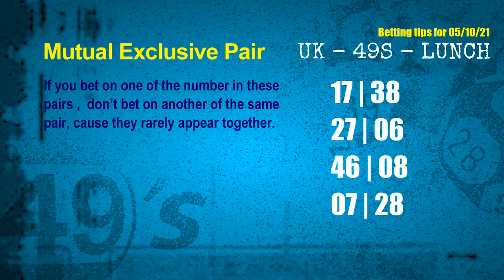Now we have some following ones and ball colors. Here are some tips to increase your hit odds, such as mutual exclusive pairs. These numbers in a pair both match the following ones and colors, but according to thousands of results, they rarely appear together. This means if you bet on one of them, don't bet on the other in the same pair. The mutual exclusive pairs for next draw are: first pair — 17 and 38; second pair — 27 and 06; third pair — 46 and 08; fourth pair — 07 and 28.